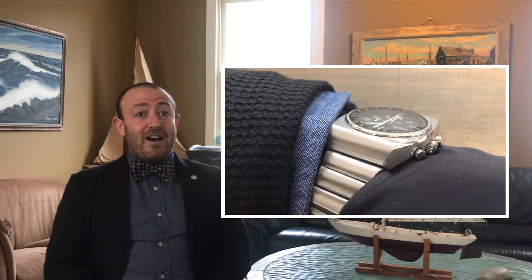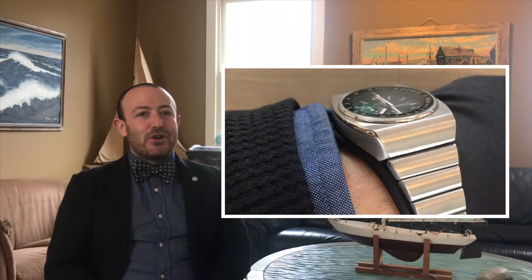The Speedmaster 125 was launched for the 125th anniversary of Omega in 1973. They only made 2,000 models of this very rare limited edition. Some people believe, and there's some reason to believe, that more than 2,000 units were actually produced. I don't really want to get too deeply into that because to me it's still a very special and unusual model regardless of whether more units were created than Omega initially represented.